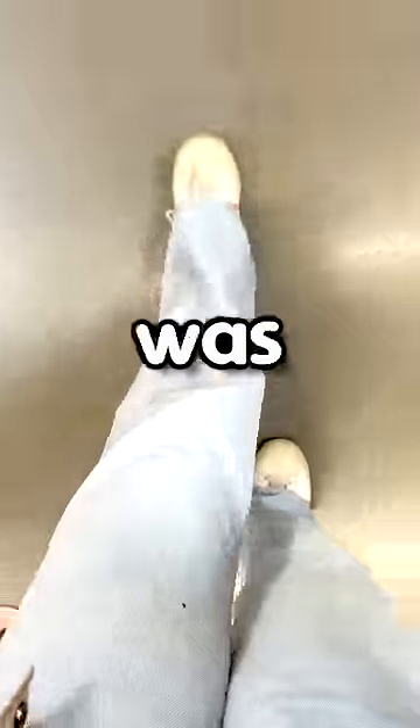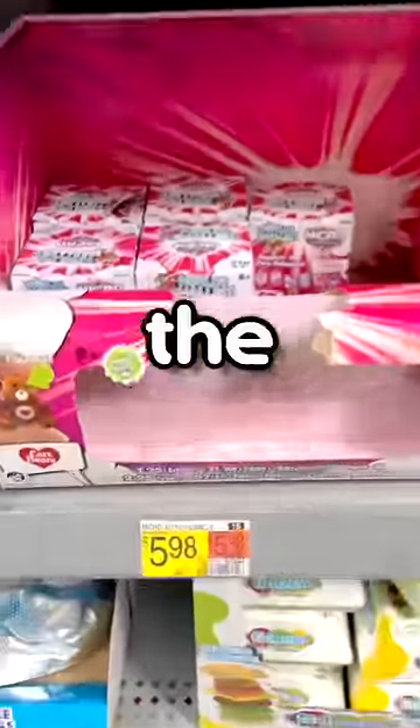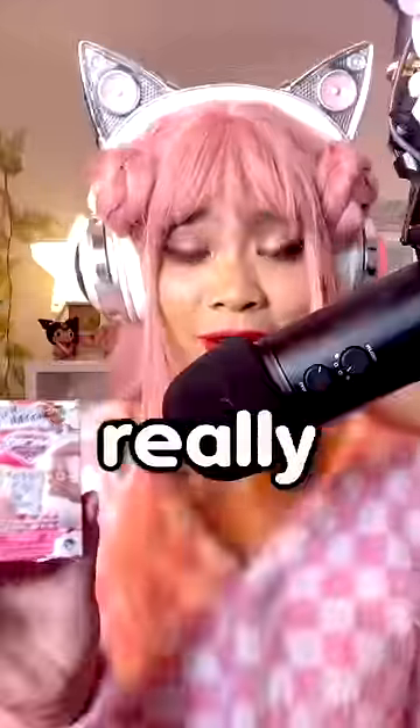I was so lucky to find these. I was at Walmart looking for interesting toys and I found this. It is the world's smallest Hello Kitty figure. You can also get Care Bears and Barbie. I really hope I get Hello Kitty.